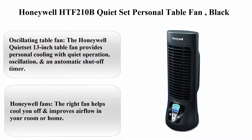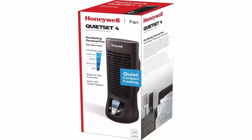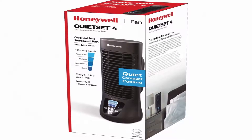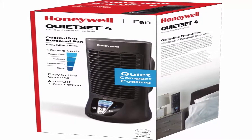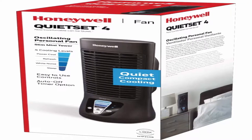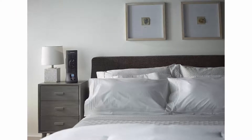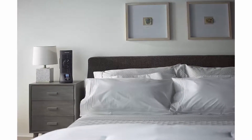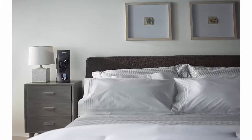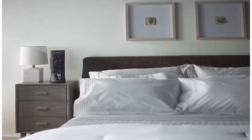Top 8. Honeywell HTF 210B Quiet Set Personal Table Fan, Black. Oscillating table fan — the Honeywell Quiet Set 13-inch table fan provides personal cooling with quiet operation, oscillation, and an automatic shut-off timer. Four levels of sound and power settings lets you choose the level that's best for your cooling needs. Honeywell's Quiet Set line of fans are quiet and powerful, so you'll feel the fan's cooling power with less sound.